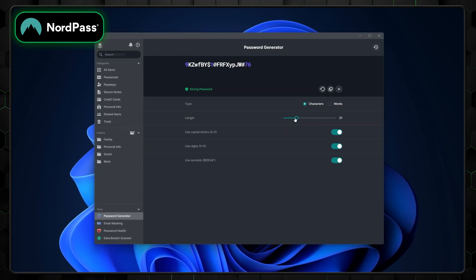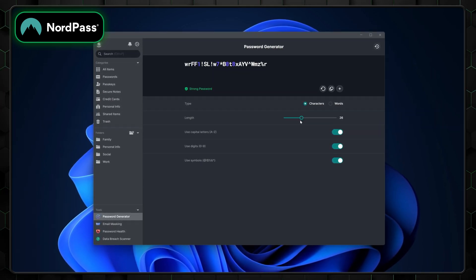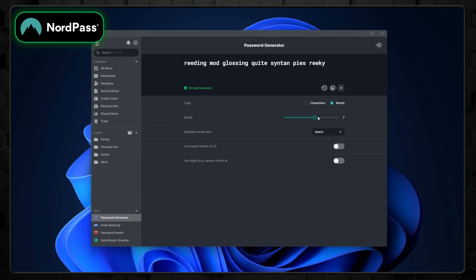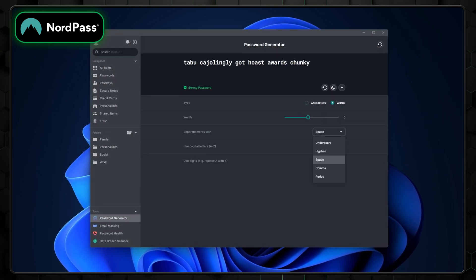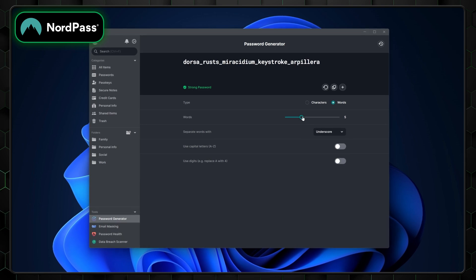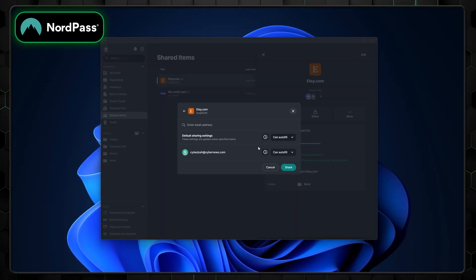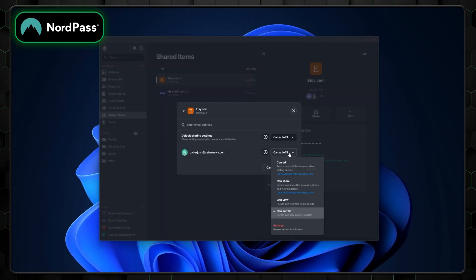NordPass packs plenty of features, so let's take a look at the essentials, starting with password generation. It allows you to create customizable and secure passwords in seconds. Need something more memorable? NordPass also offers passphrase generation, perfect for accounts where you might need to memorize your credentials. Sharing sensitive information securely can be tricky without a password manager, but NordPass makes it seamless with its secure file sharing feature, encrypting everything you send.